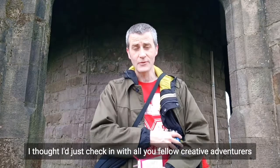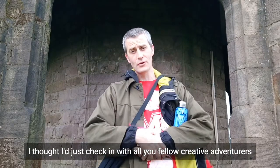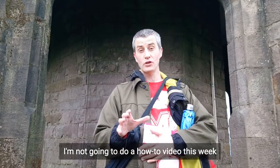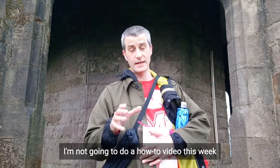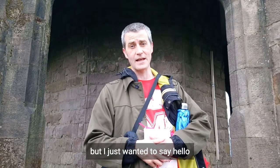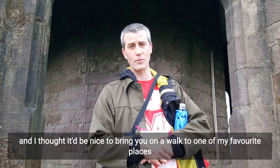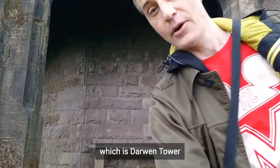I just thought I'd check in with all of you fellow creative adventurers. I hope you're all keeping well. I'm not going to do a how-to video this week, but I just wanted to say hello and I thought it'd be nice to bring you on a walk to one of my favorite places, which is Darwin Tower.